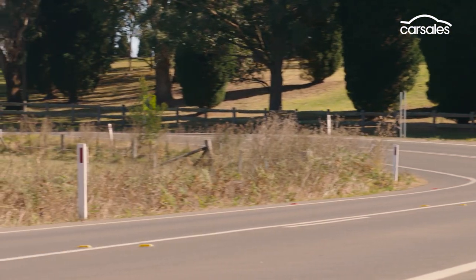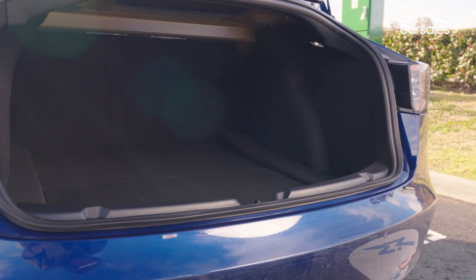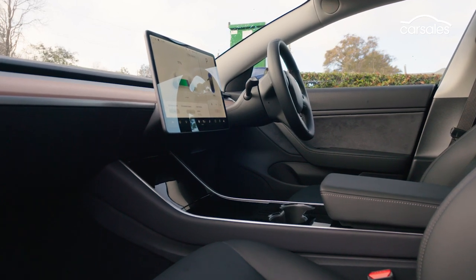Further back, the boot aperture is tight at best, but there's plenty of length and split-folding seats. Cabin storage is strong, and there are two USB points front and rear.